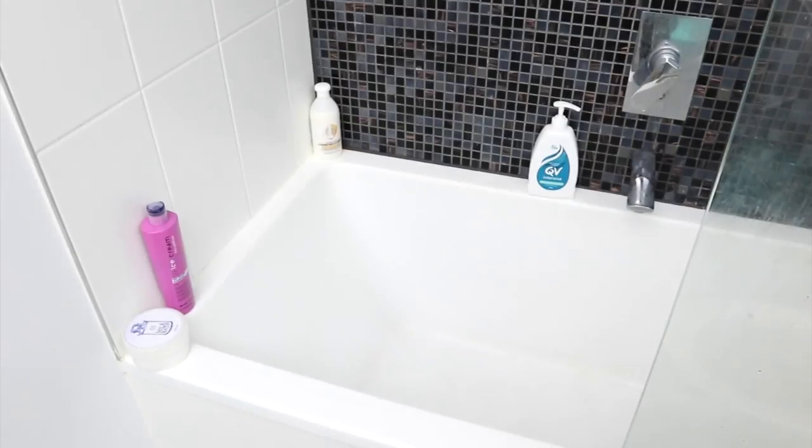Hey guys, welcome back to my channel! Today I really wanted to get in and declutter and clean my bathroom, so I thought I would film it and share it with you for some cleaning and decluttering inspiration. I really enjoy these kinds of videos and they're fun to make as well. I've decluttered, shared all the products I do and don't use, and gave my bathroom a good clean, so let's go ahead and get started.